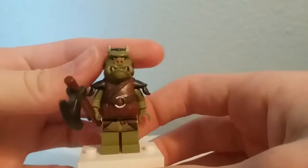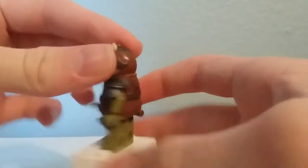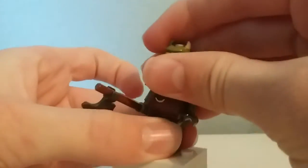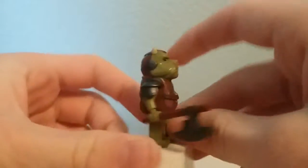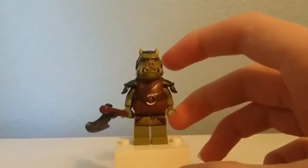Here is the Gamorrean Guard, which has the same print and piece as the one in the Rancor Pit set, except this one has an axe. The head piece just attaches to a minifigure head. Very cool figure that only appeared in these two sets.